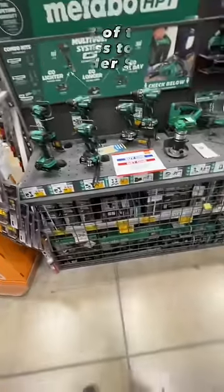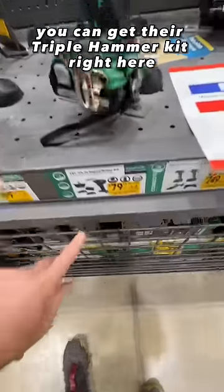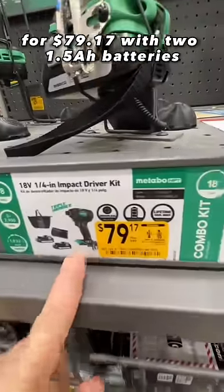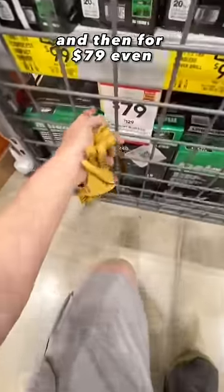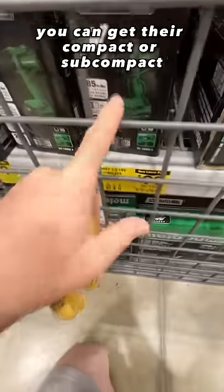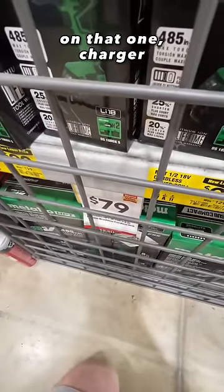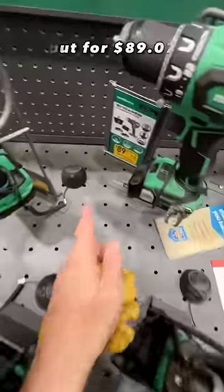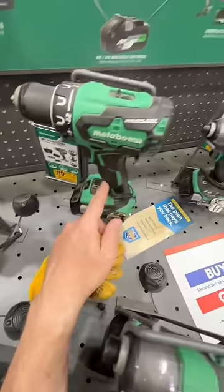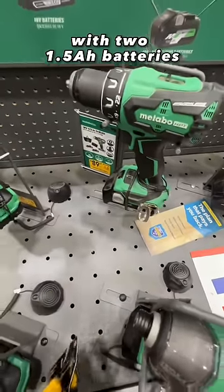Metabo HPT right now has three of their brushless tools for under $80. You can get their triple hammer kit for $79.17 with two 1.5 amp hour batteries, charger, and bag. For $79 even, you can get their compact or subcompact drill driver kit — two 2 amp hour batteries, charger, contractor bag, brushless drill driver kit, down from $129. And for $89.07, you can get their larger drill driver kit with two 1.5 amp hour batteries.